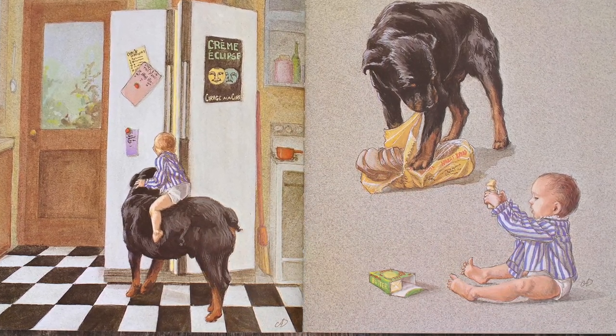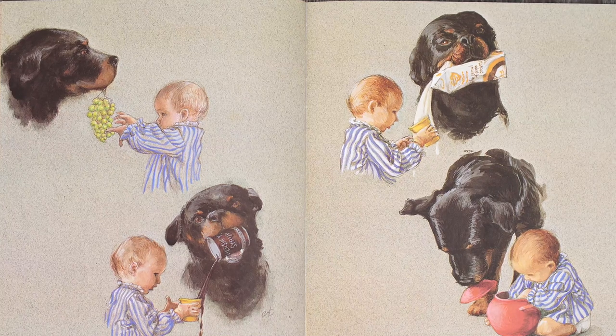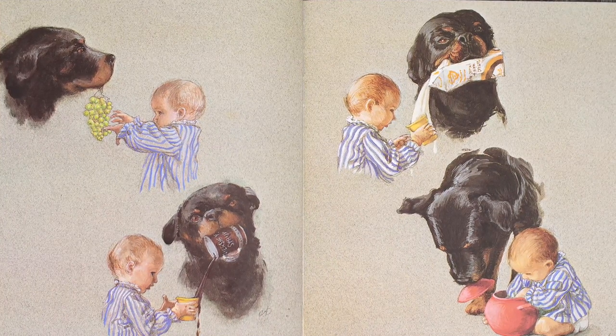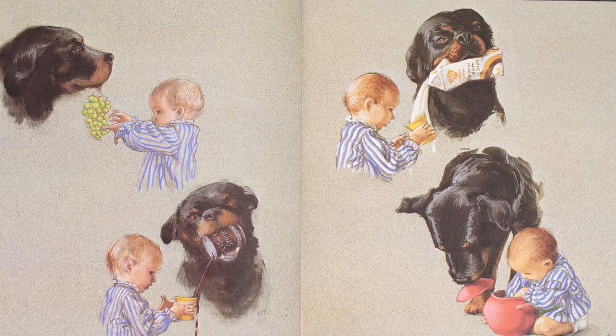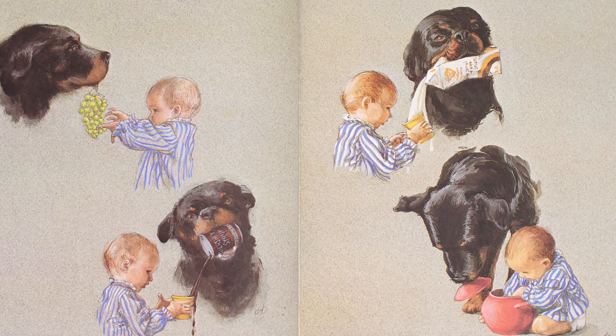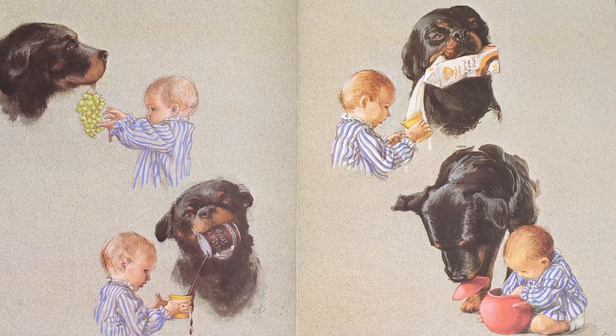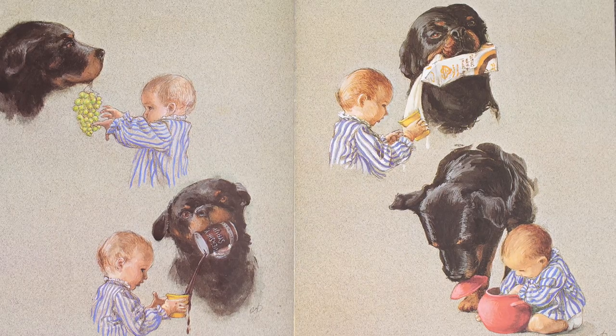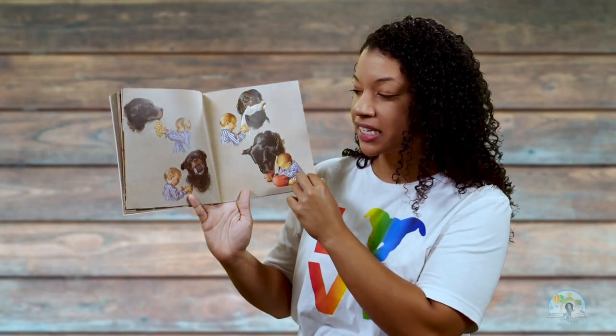Looks like the baby's eating some butter. Carl and the baby have some grapes. It looks like Carl is pouring some chocolate syrup in a cup and pouring some milk. I think he's making quite a mess. And here I think they're getting into some cookies, because I know sometimes people keep cookies in a little container like this. So it looks like they're getting into some cookies to eat.